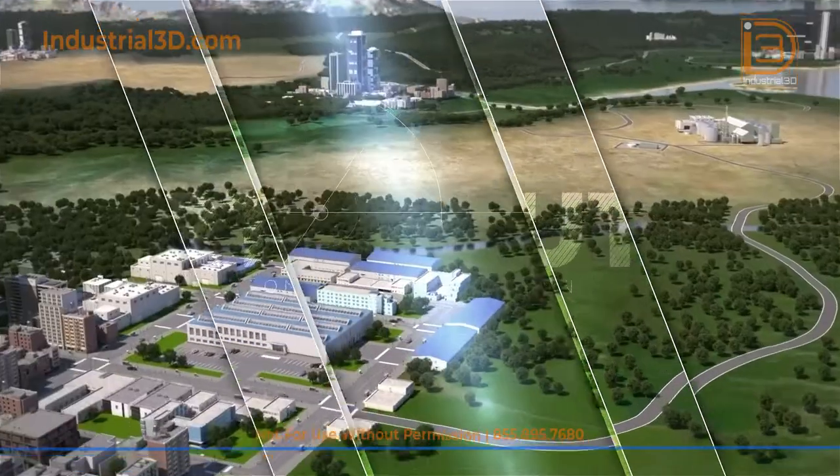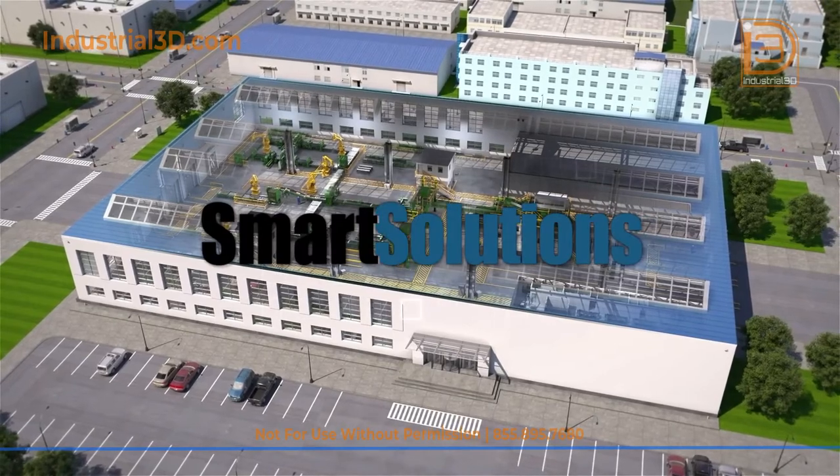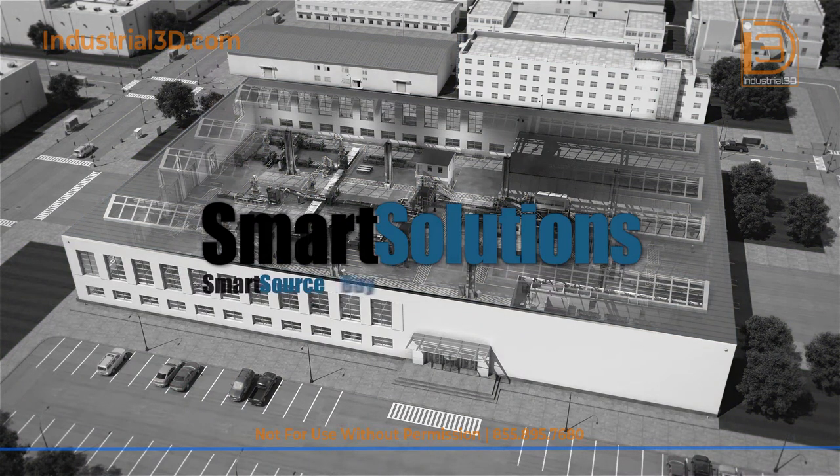Our solutions are customized to meet the needs of our customers and to enhance visibility, control, and processes. This is done through a complete on-site integrated solution for managing MRO inventory, procurement, and storeroom operations.